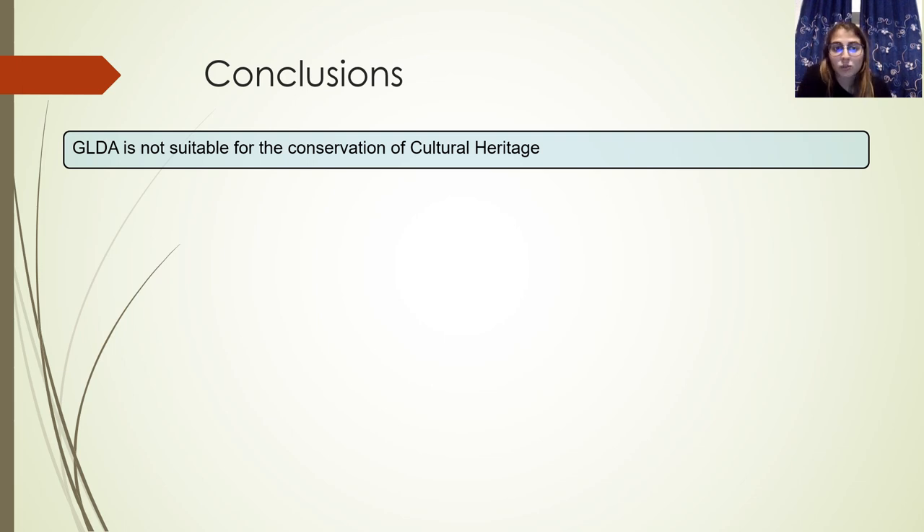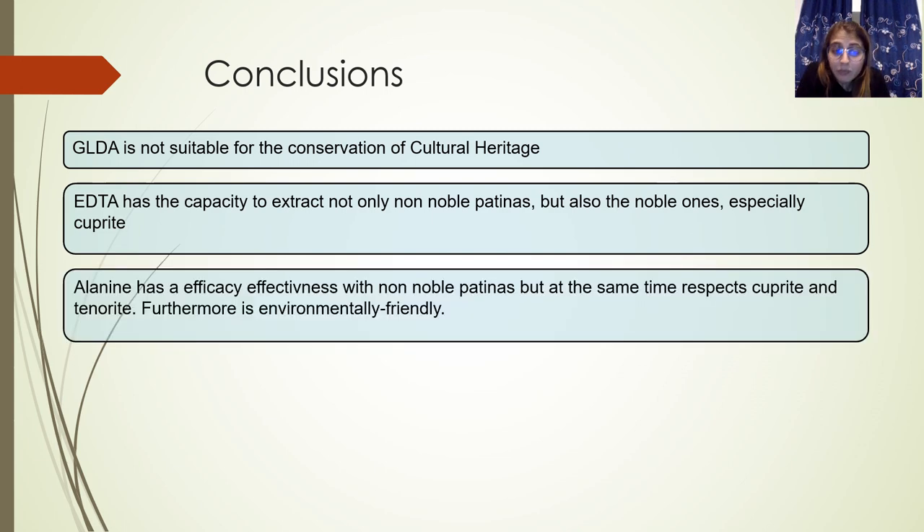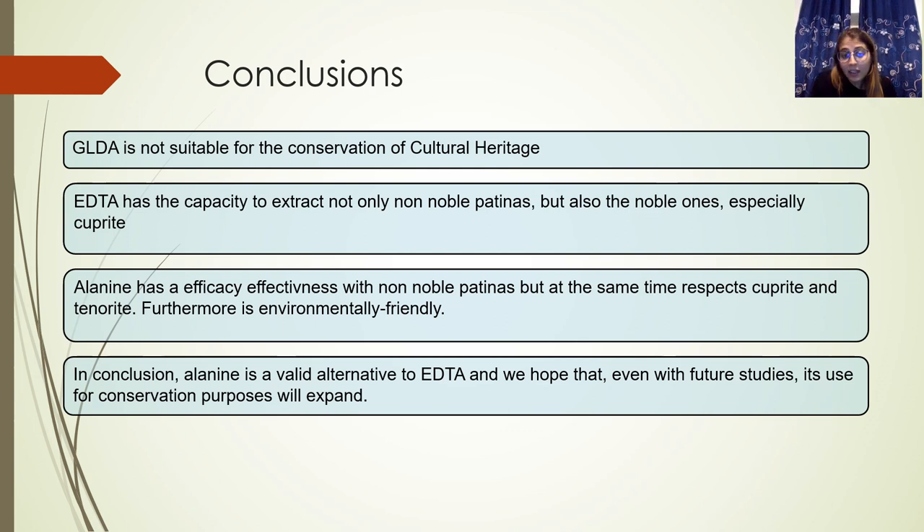In conclusion, we can say that GLDA is not suitable for the conservation of cultural heritage, in particular for the cleaning of copper and copper alloy artifacts. EDTA has the capacity to extract not only non-noble patinas but also noble patinas, especially cuprite. While alanine has effectiveness with non-noble patinas, but at the same time respects cuprite and malachite. Furthermore, thanks to its natural origin, it is also environmentally friendly. For this, we can say that alanine is a valid alternative to EDTA, and we hope that with future studies its use in the field of conservation of cultural heritage will expand.